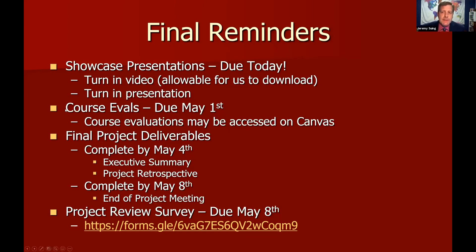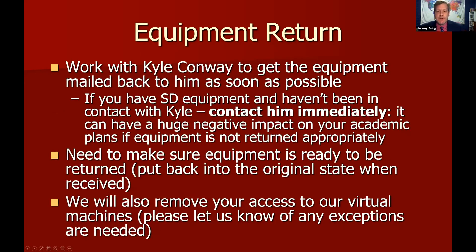If you have equipment, you need to make sure to work with Kyle Conway to get that back to him as soon as possible. Contact him if you haven't already. It can be pretty bad for your academic career if you don't return the equipment. He's very willing to adjust and be accommodating for whatever your specific needs are, so please work with Kyle on getting the equipment back.